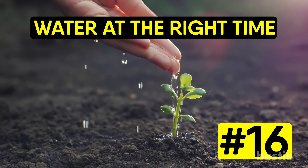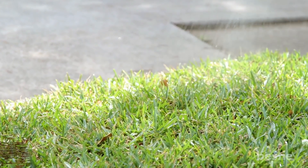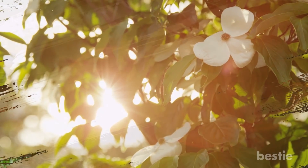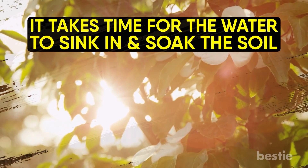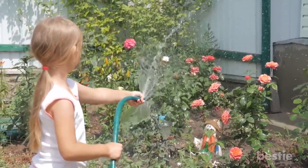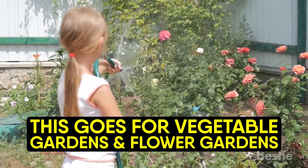Water at the right time. Knowing when to water your garden is also key. Ask a gardener when you should water and they will all tell you the same thing: early in the morning or in the evening when the sun goes down. You should never water your plants in the sunniest part of the afternoon when the heat is at its peak. It takes time for the water to sink in and soak into the soil. By watering in the morning, your garden will have enough to drink to get through the hottest part of the afternoon. This goes for vegetable gardens and flower gardens.